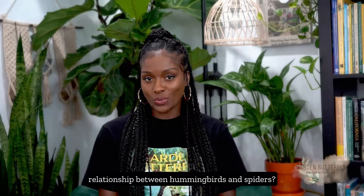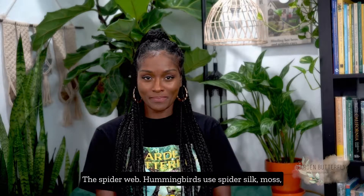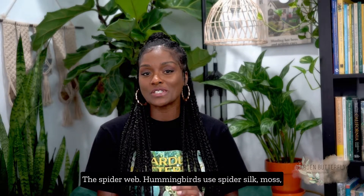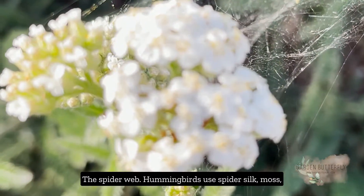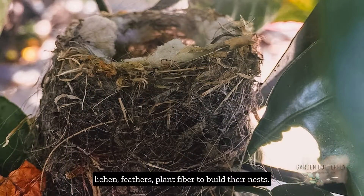Did you know there is a relationship between hummingbirds and spiders? The spider way. Hummingbirds use spider silk, moss, lichen, feathers, and plant fiber to build their nests.